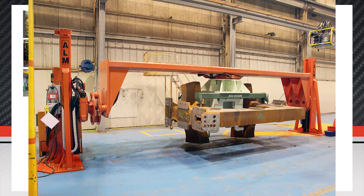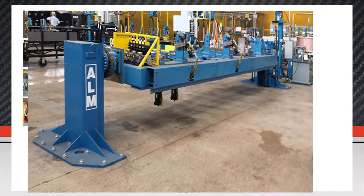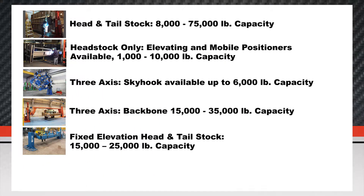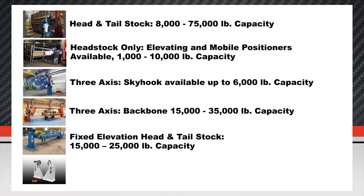3-axis backbone positioners available with 15,000 to 35,000 pound capacity. Fixed elevation head and tail stock positioners available with 15,000 to 25,000 pound capacity. Trunnion powered head stock available with up to 8,000 pound capacity.